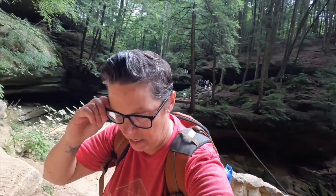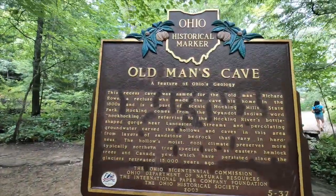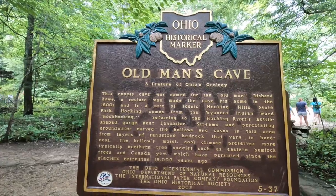Right here is Old Man's Cave — it reminds me a lot of Mesa Verde. I think there was a man who actually lived here, and that's why they call it Old Man's Cave, but I'll check the placard here to confirm.